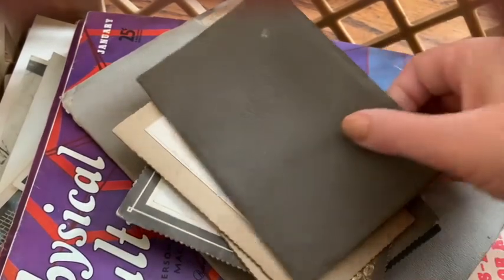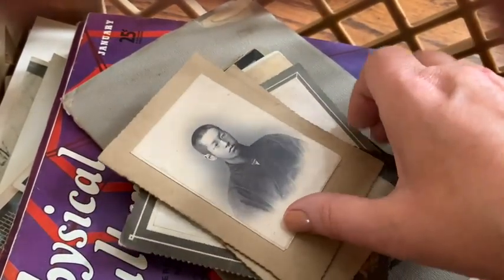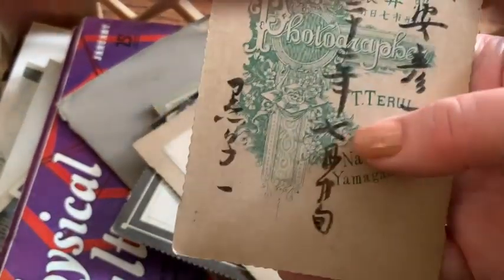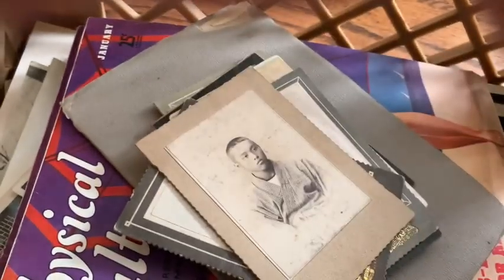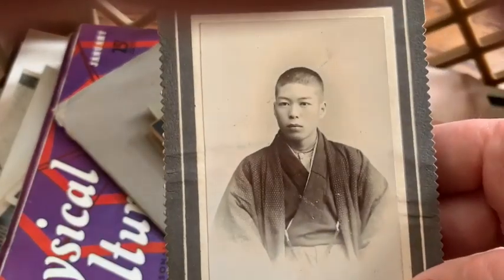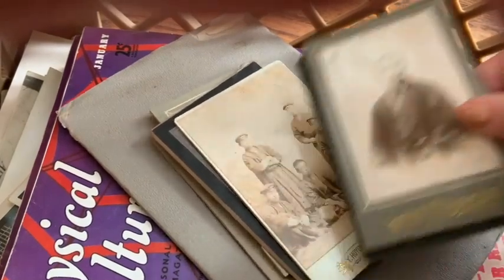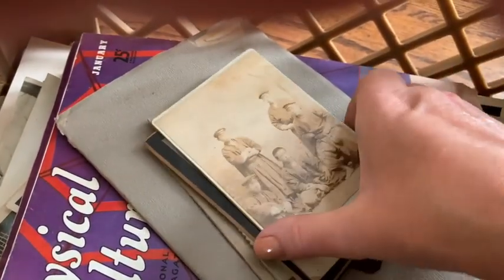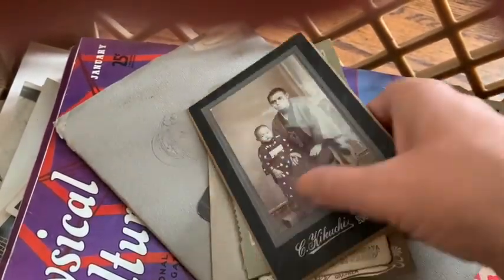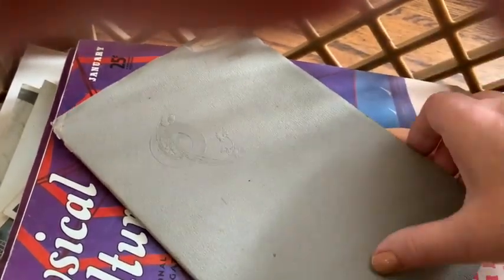Something that is particularly interesting here are these cabinet cards that are Japanese. I think these are just beautiful. Of course, I don't know what that says, but there is handwriting on the back of all of them. There's a whole stack of them and they're really beautiful — I love the clothing, I love their faces. I love old photographs. And some of these that open are particularly nice — they have tissue paper and I don't want to try opening them because I don't want to rip it. Really beautiful things.